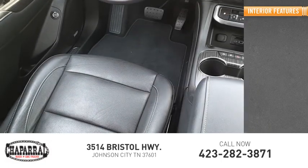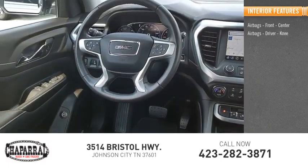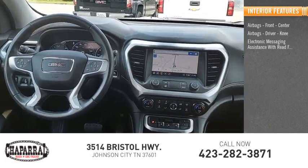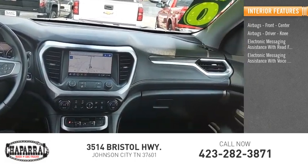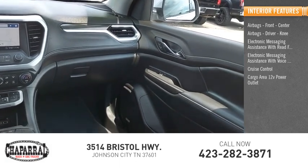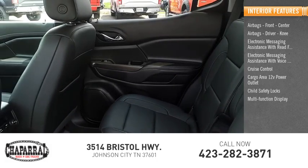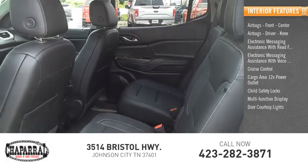Inside you'll find airbags — front, center, and driver knee airbags — electronic messaging assistance with read function, electronic messaging assistance with voice recognition, cruise control, cargo area 12-volt power outlet, child safety locks, multi-function display, door courtesy lights, and tachometer.